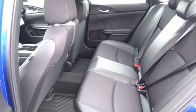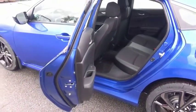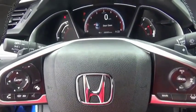Honda Civic — practical, awesome gas mileage, and incredibly reliable. Is love at first sight really possible? Let us know when you stop in.